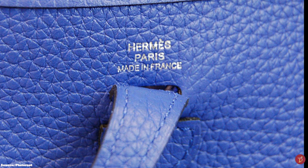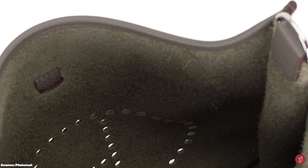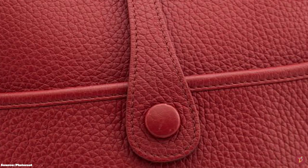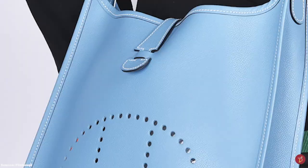The third generation Evelyn comes in four sizes: the mini TPM, the medium PM, the large GM, and the extra large TGM — standing for Très Petite Modèle, Petite Modèle, Grand Modèle, and Très Grand Modèle — with the Hermes Evelyn Mini TPM discontinued in 2019.